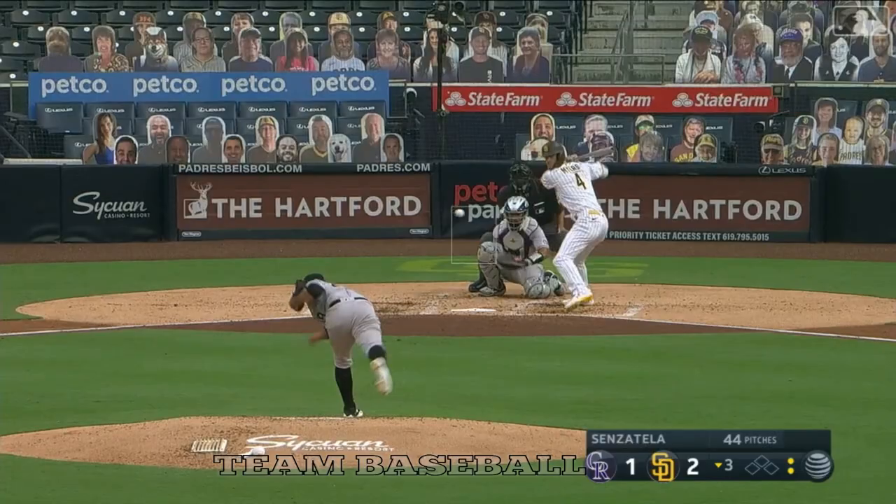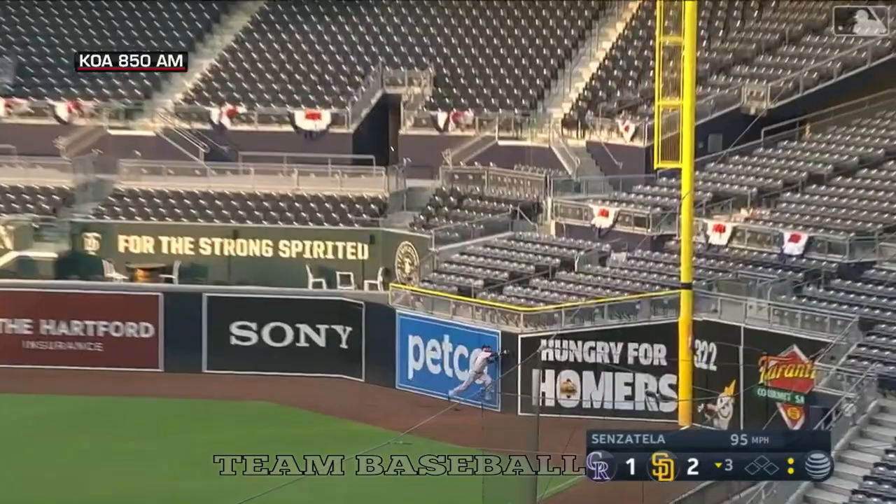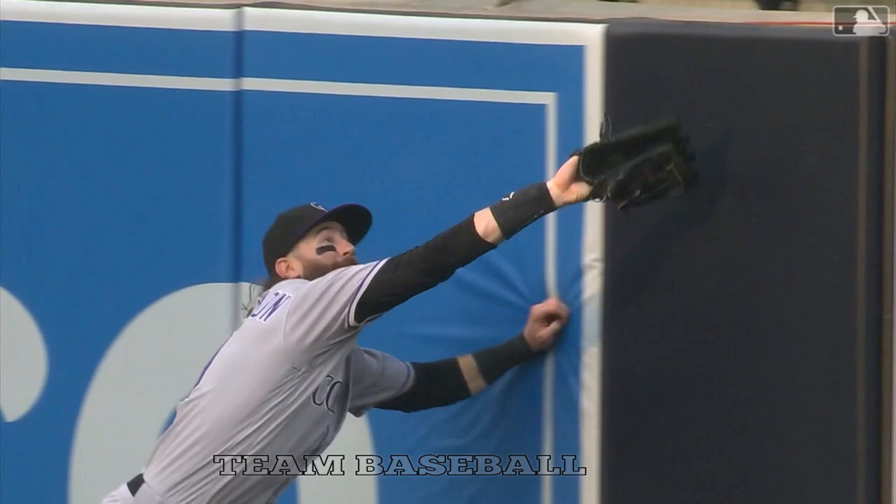Pitch to Meyer, swung on — hit high in the air down the right field line. Blackmon onto the warning track, runs into the wall and makes the catch on a deep fly to right, and the Padres go in order in the third.